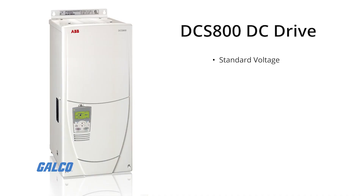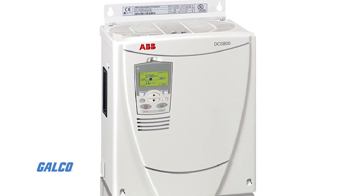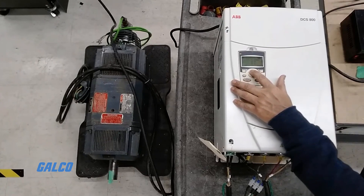The DCS800 DC Drive has the most advanced digital controller that ABB has to offer, with standard voltage, PID, integrated speed, and torque controls, as well as 16-bit analog I/O, 5 millisecond response time to a step input, and 2 millisecond override response time.